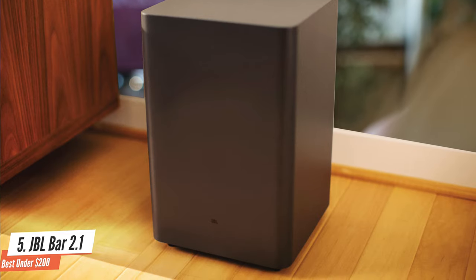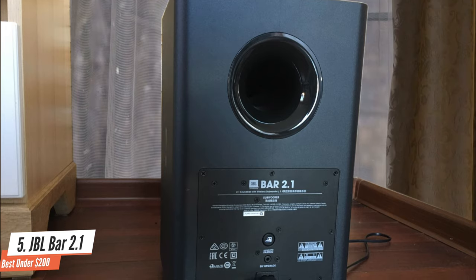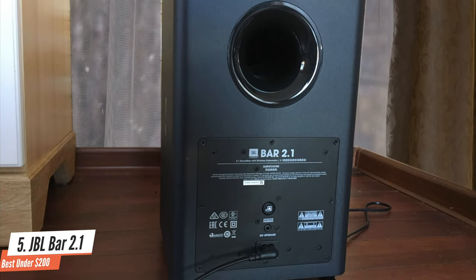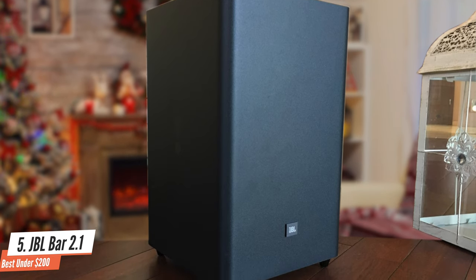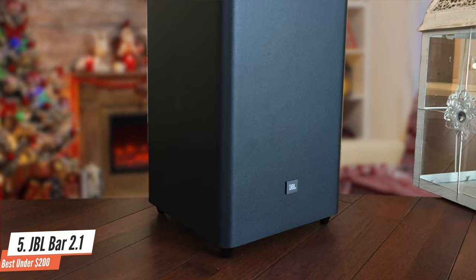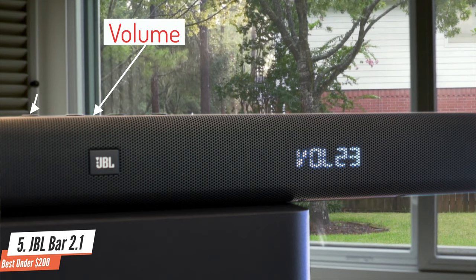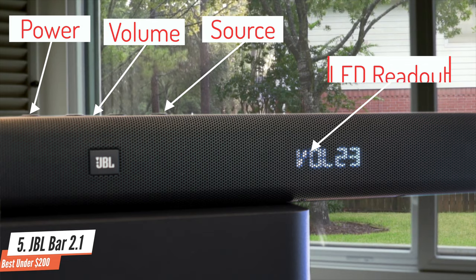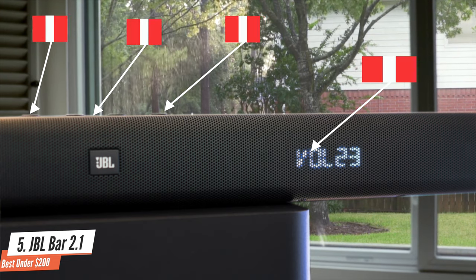Despite having a similar name, the JBL Bar 2.1 is separate from and doesn't replace the earlier JBL Bar 2.1, and it offers different features including a new sub and simpler remote control. The main speaker is small — a popsicle stick-shaped 28-inch bar clad in the company's customary gun metal grey. It has a set of controls on top for volume, power and source, and the grille-covered front includes an LED readout which is relatively easy to comprehend, especially compared to Vizio's.